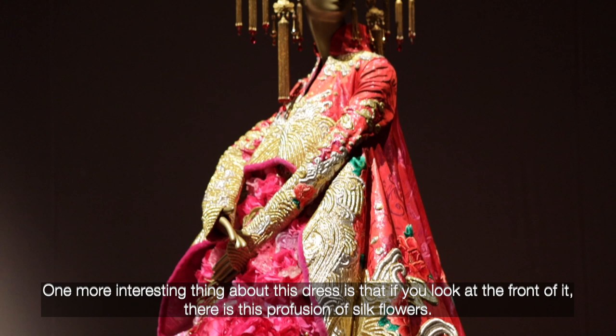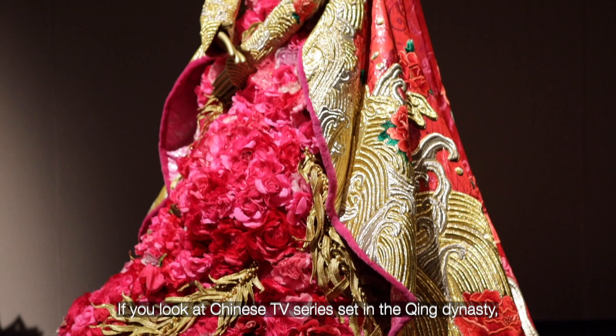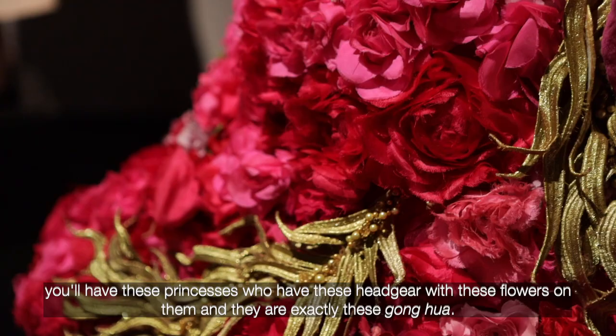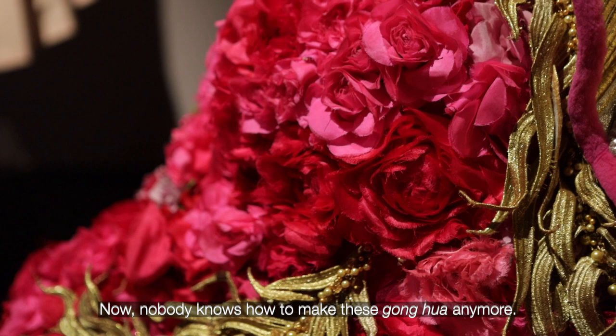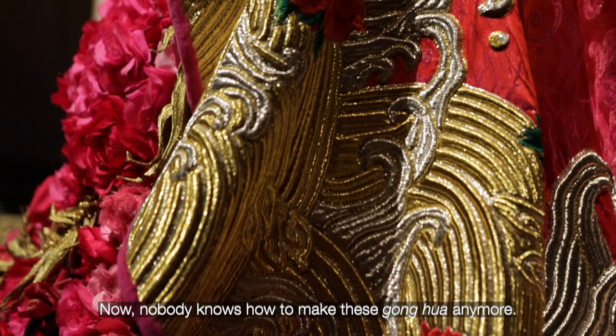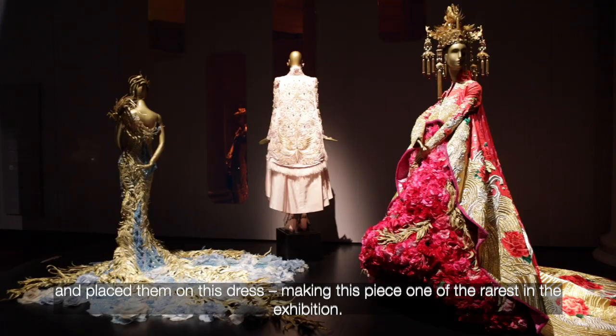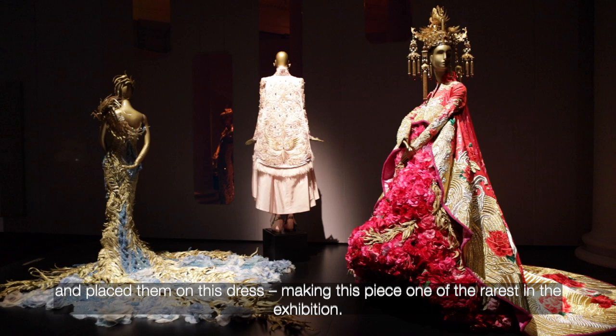One more interesting thing about this dress is this profusion of silk flowers on the front. This is known as Gong Hua. If you look at Chinese TV series set in the Qing Dynasty, you'll see these princesses with headgear that have these flowers on them — and it's exactly these Gong Hua. Now nobody knows how to make these Gong Hua anymore, so what Guo Pei did was collect many of these Gong Hua from the actual Qing Dynasty period and placed them on this dress, making this piece one of the rarest in the exhibition.